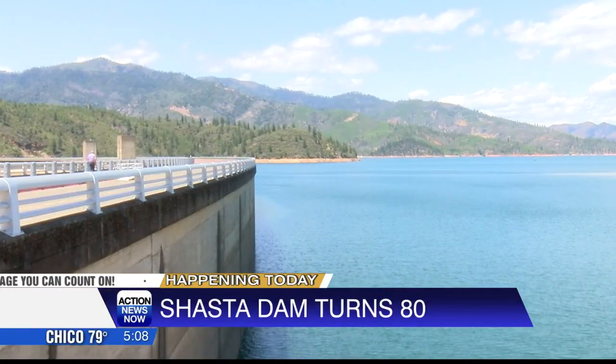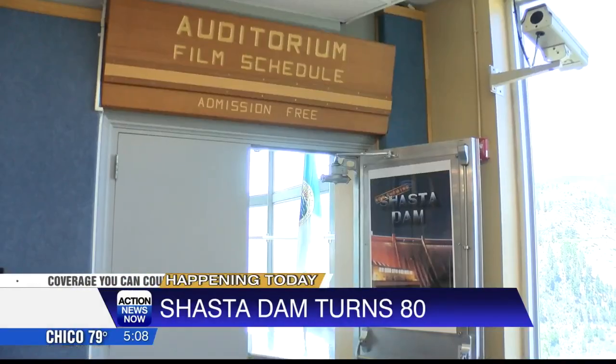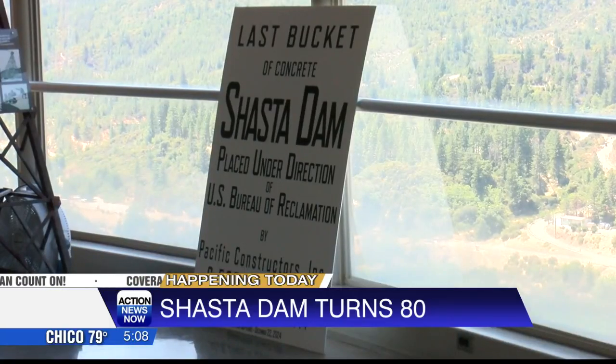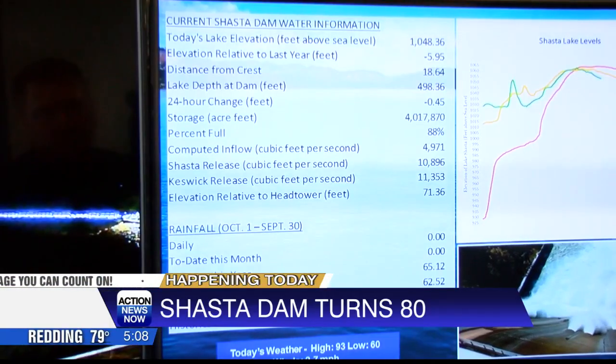Bureau of Reclamation head Camille Touten and Shasta County supervisor Matt Plummer were among those who showed up to celebrate the occasion. The anniversary celebration concludes tonight with a concert at Clare Angle Park that begins at 6 p.m.